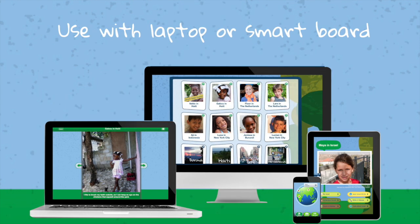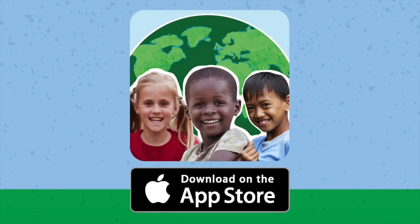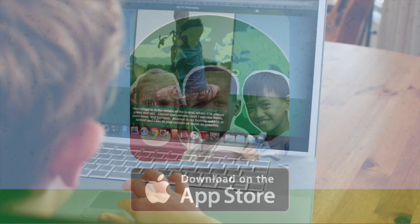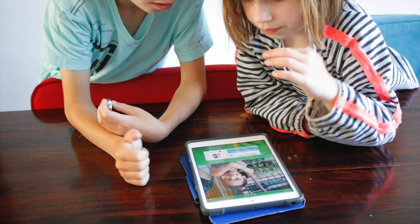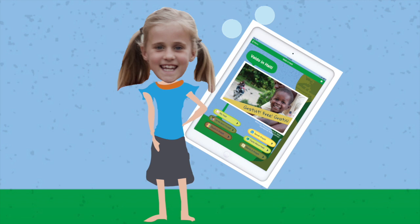You can use OneGlobe Kids with any laptop or smart board via our website, or on an iPad using the OneGlobe Kids app. The magic of OneGlobe Kids happens in your student's mind, not on a screen. Our technology isn't designed to keep kids clicking buttons and earning badges — it's designed to spark their global imagination.